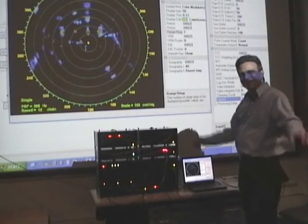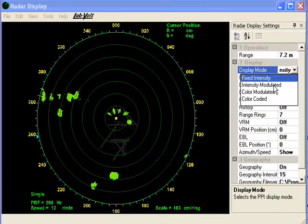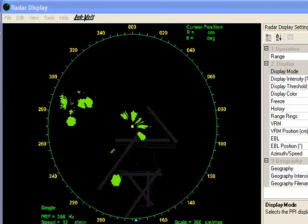The display types include an A-scope, a PPI display with fixed or variable intensity modes, a moving target indication (MTI) with fixed target cancellation and clutter rejection.